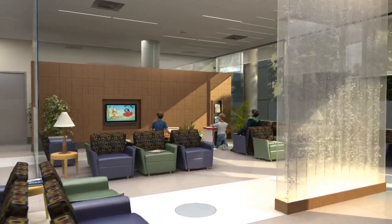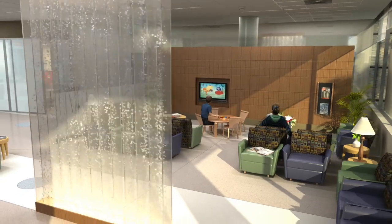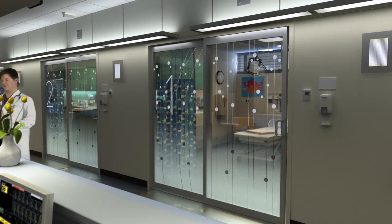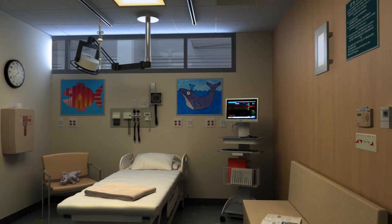Designed with families in mind, the pediatric waiting room features comfortable seating for parents and engaging play areas for younger patients. The facility is staffed by a dedicated team creating a family-oriented atmosphere that is calming for children and reassuring for parents.